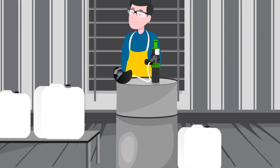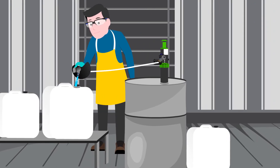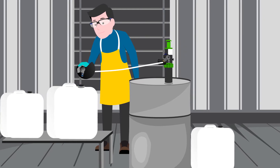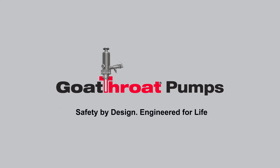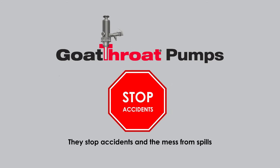The pumps prevent worker exposure to hazardous chemicals and eliminate repetitive motion and other injuries. Goat Throat Pumps provide an easy way to dispense chemicals, and they stop accidents and the mess from spills.